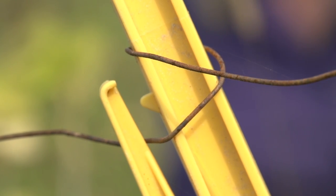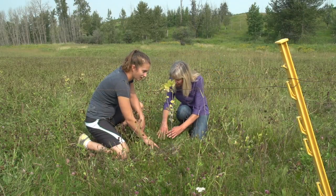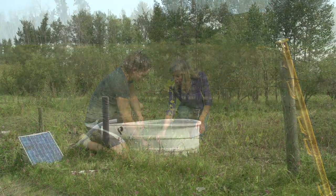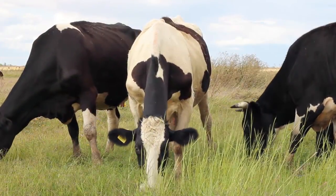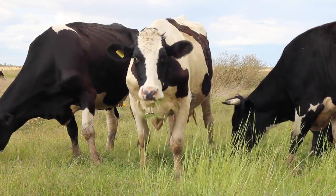The changes we've made based on the research recommendations include installing an electric fence to keep the cattle away from the new vegetation that's been planted, and setting up a solar water system from the creek so that the cattle aren't damaging the bed and banks of the river.